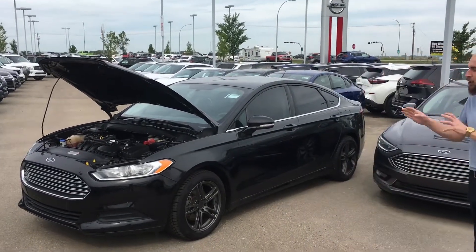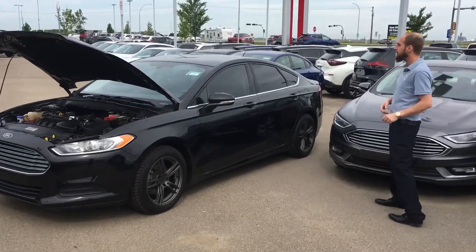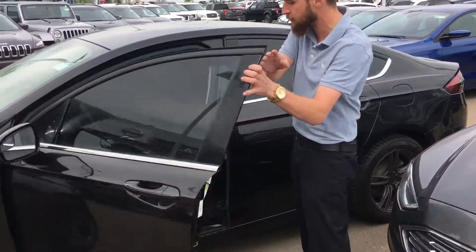As you can see we have beautiful brushed dark alloys. Overall immaculate condition, tinted windows on this thing as well, and high visibility turn signals on the side.